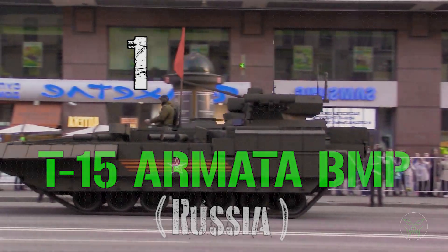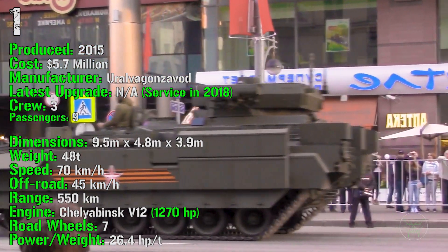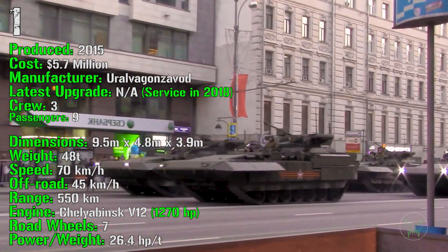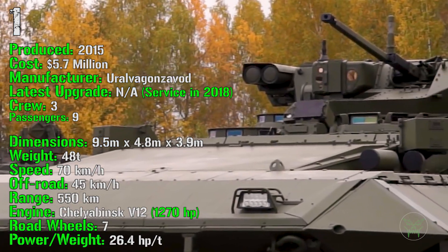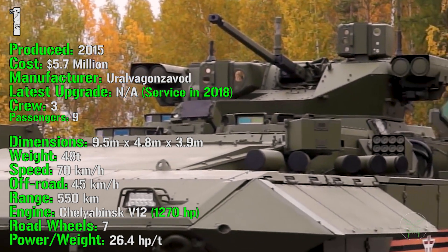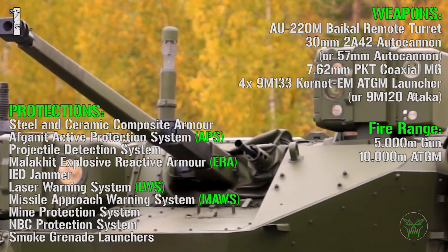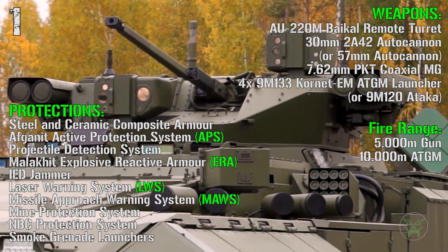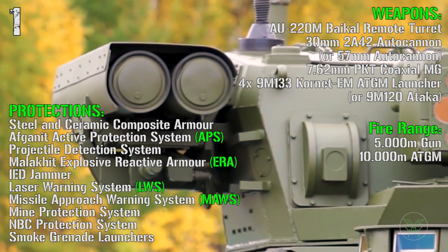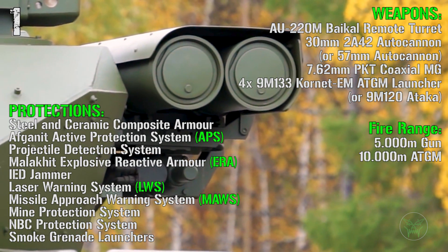We finish the list with the T-15 Armata from Russia. It's been produced from 2015 with a cost of 5.7 million dollars and was introduced in 2018. It has a crew of 3 and it can transport 9 passengers. The T-15 has a weight of 48 tons, a speed of 70 km/h on-road and 45 km/h off-road, a range of 550 km, and an engine of 1270 HP. For weapons we have a remote turret with a 30 mm autocannon or optionally a 57 mm autocannon, a 7.62 mm coaxial machine gun, and 4 anti-tank guided missile launchers. The fire range is 5000 meters for the main gun and 10,000 meters for the anti-tank guided missiles.